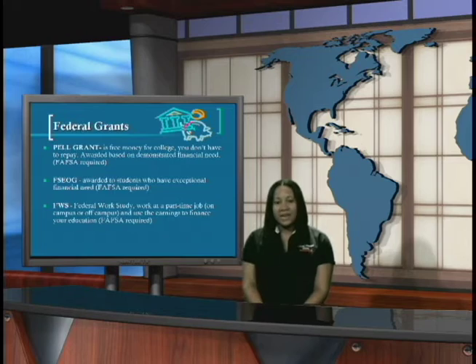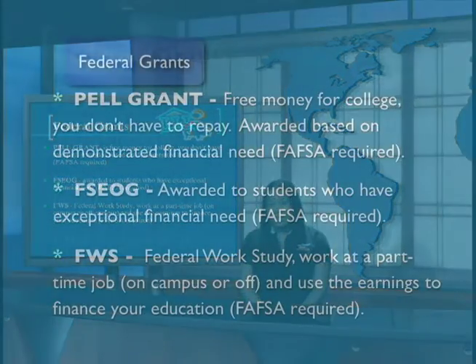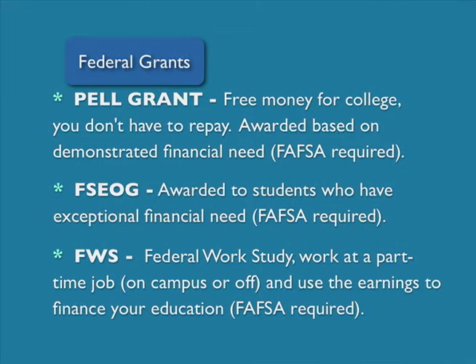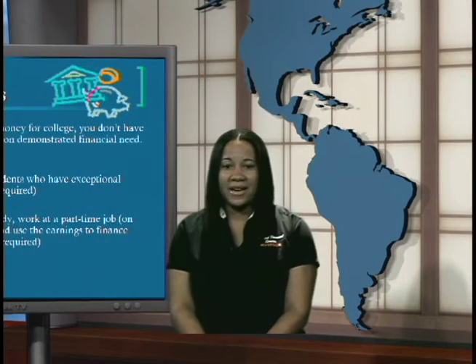The types of financial aid. There are federal grants. Federal grants include the Pell Grant, which is free money for college that you do not have to pay back as long as you pass your classes. The Federal Supplemental Education Opportunity Grant is available to students who have exceptional financial need. Federal Work-Study allows students to work a part-time job on or off campus and use the funding to finance your education.